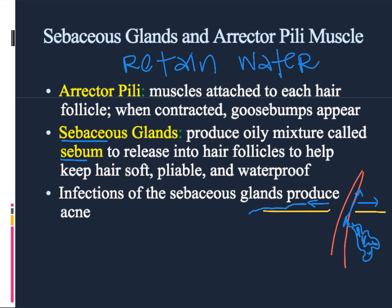If these glands get plugged up, sometimes you get dirt, bacteria, or other things along the surface of the hair follicle, and those bacteria and germs can get down into the sebaceous glands.